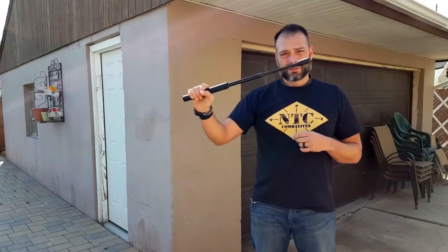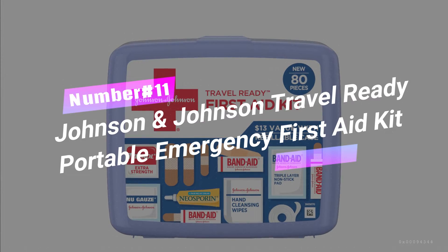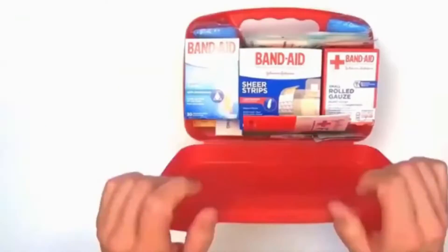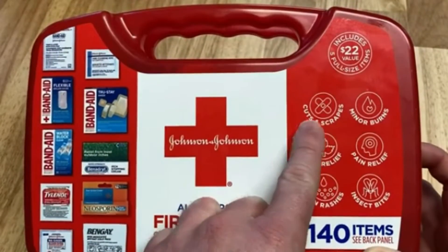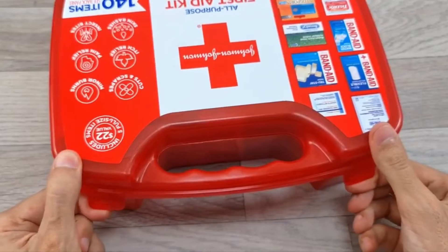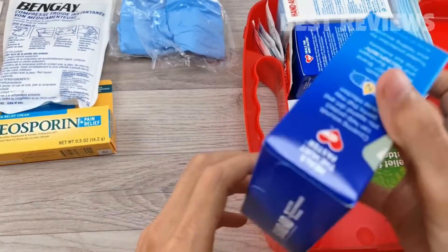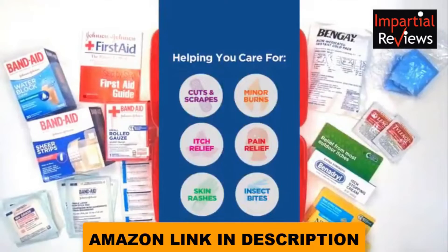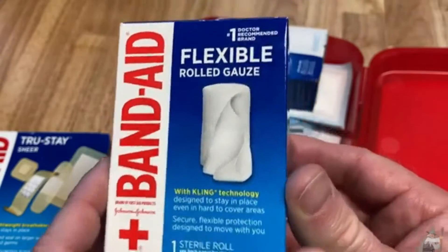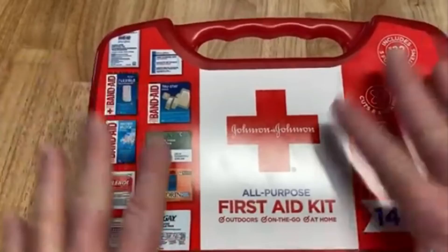Number 11: Johnson & Johnson Travel-Ready Portable Emergency First Aid Kit — your ultimate companion for on-the-go wound care. This 80-piece kit is a lifesaver in a compact, organized case. Whether you're on a road trip or jet-setting across the globe, this kit has your back. It's packed with Band-Aid brand adhesive bandages in assorted sizes, Neosporin and pain-relief ointment, sterile gauze dressings, and hand-cleansing wipes. Don't leave home without this travel-sized first aid kit — it's a must-have for your safety on every adventure.